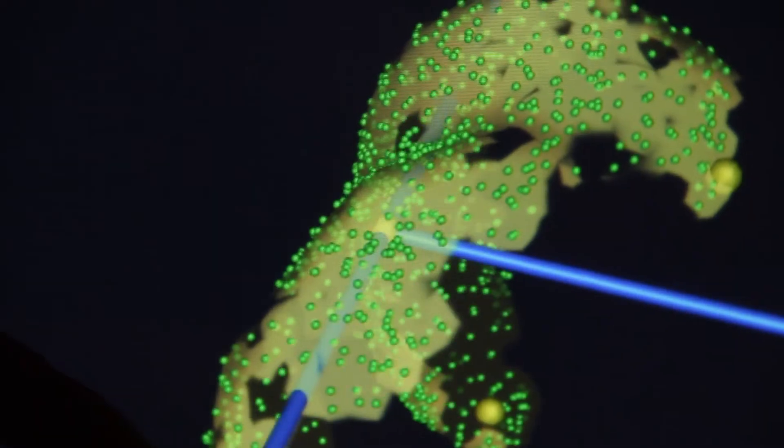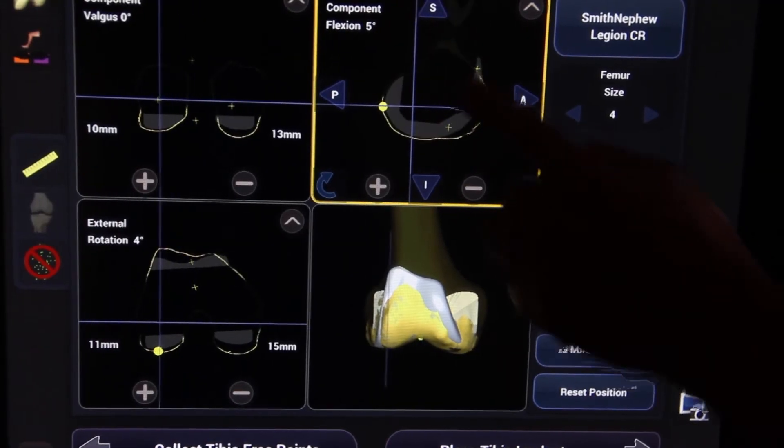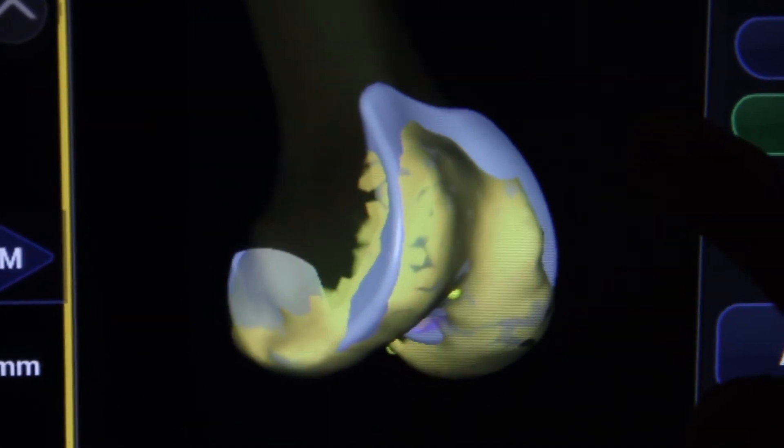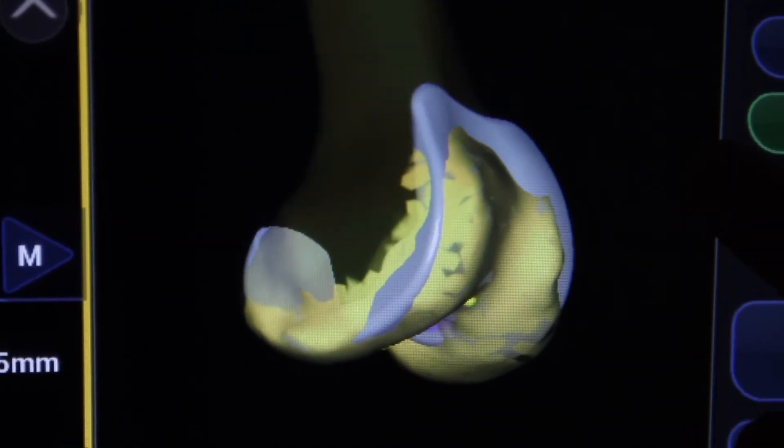By 3D mapping the joint, we can measure the joint, where the wear is, and what the correct implant size and placement needs to be. That provides a much better result for the patient in the long run.